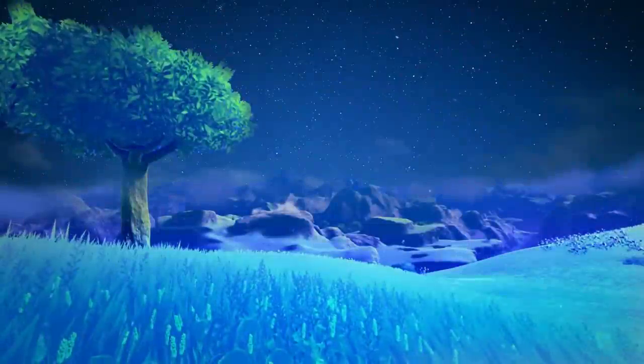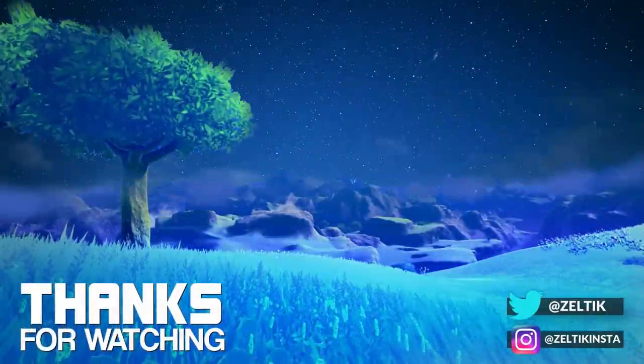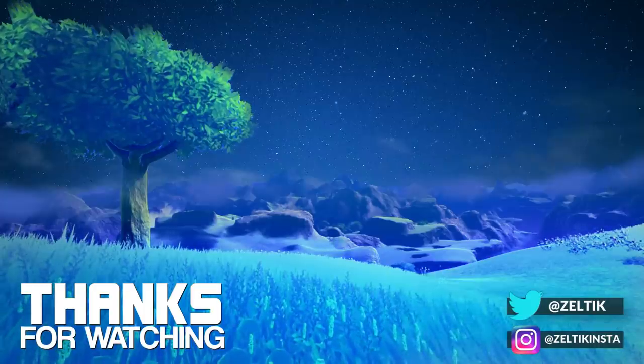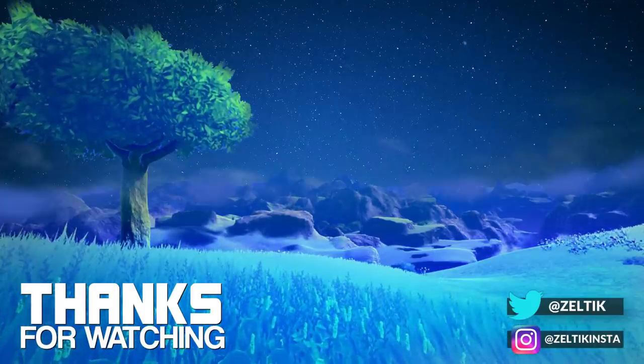Thanks for watching this video. What do you think of Zelda's trading sequences — are you a fan? Let me know in the comments. If you liked this video, leave a like, or subscribe if you haven't already for more Zelda content. Cheers guys, and I'll see you next time.